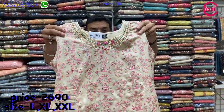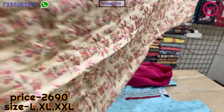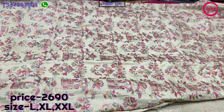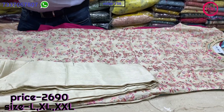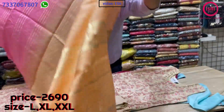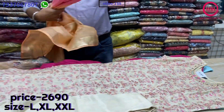Also a lovely all over work on it — very beautiful party wear item with nicely done work. A lovely silk bottom and a two-tone dupatta matching according to the work. The price range is 2690 and sizes available are L, XL and XXL.